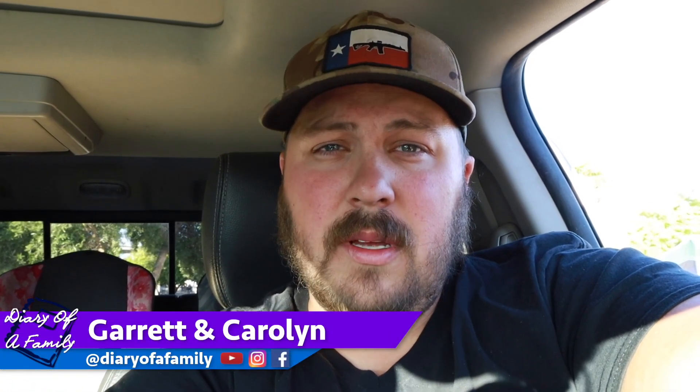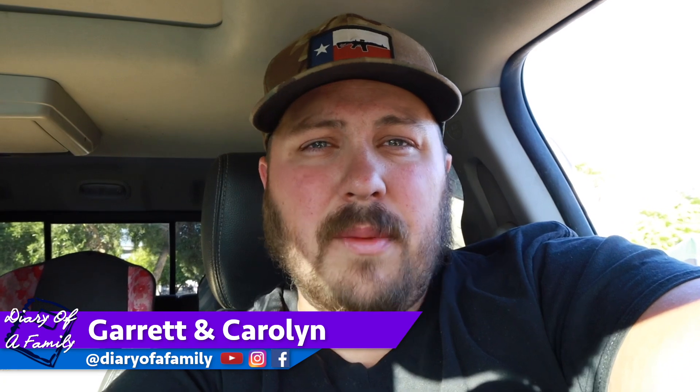Hey everybody, this is Garrett with Diary of a Family. We're intentionally living life with you. Today's video is all about how to get a permit to camp on Arizona State Trust land. Let's go ahead and jump right to the computer.